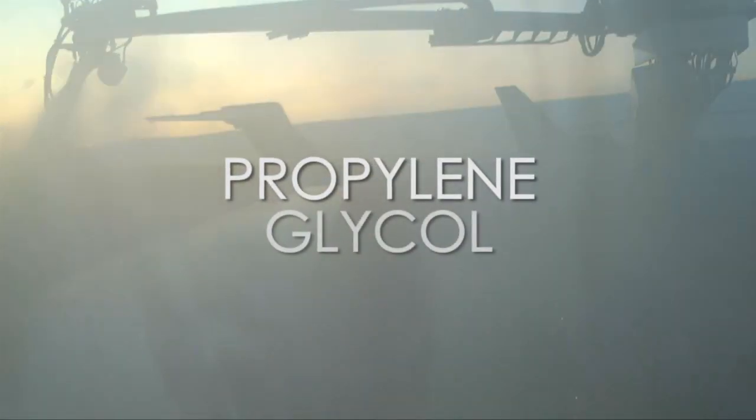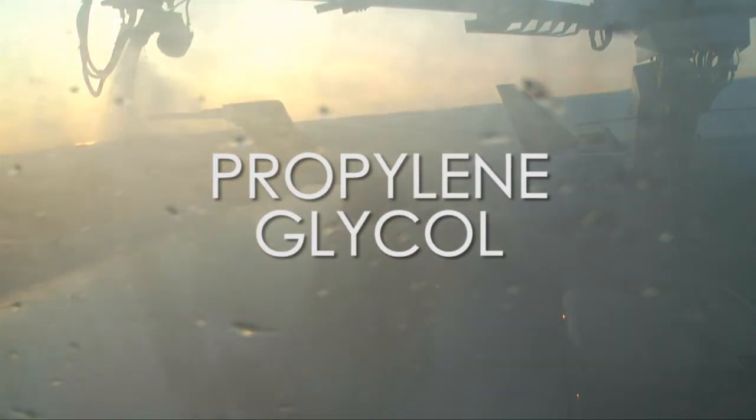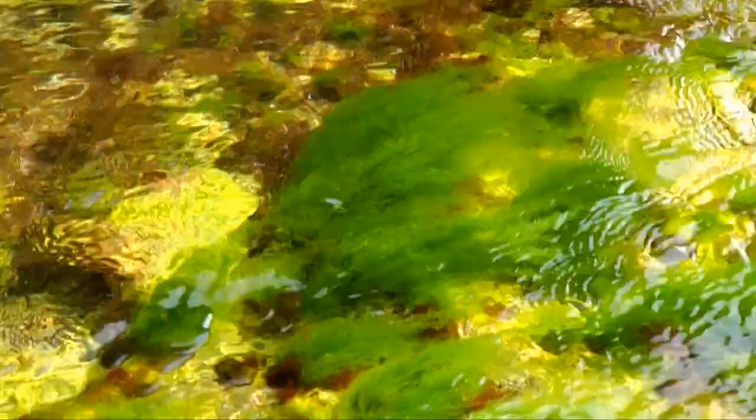The essential component of Aircraft De-Icing Fluid is the anti-freeze chemical called Propylene Glycol. Propylene Glycol is a chemical oxygen demand agent that acts as a nutrient for a variety of microorganisms and aquatic plants.